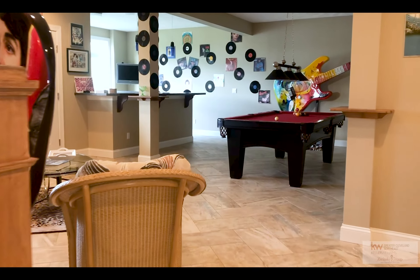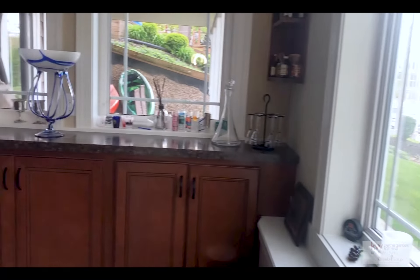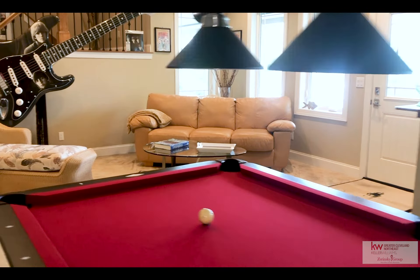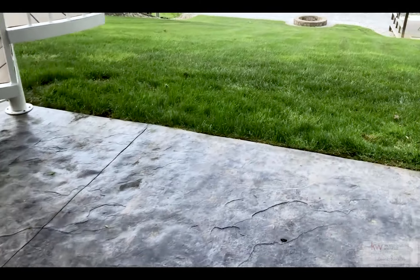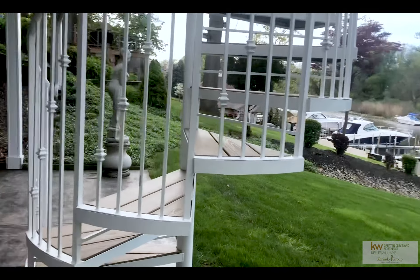Let's head to the basement — your own year-round resort. A full wet bar and kitchenette will come in handy when it's time for bottoms-up, with heated herringbone tile throughout for the ultimate comfort. Walk right out to the stamped concrete patio with spiral stairs to the upper deck and enjoy the views of waterfront living.